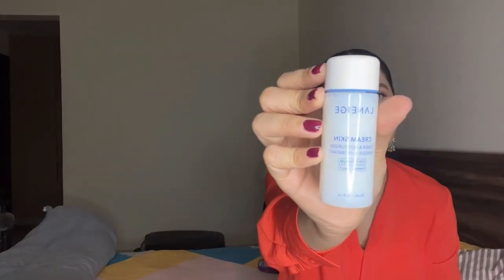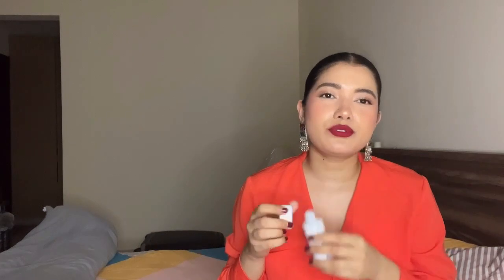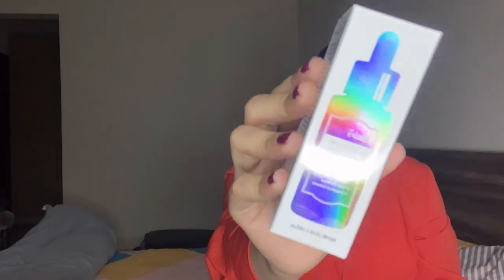The next product is the Laneige Cream Skin Toner, which is two-in-one — it works as both a toner and a moisturizer. The consistency is a little thicker than other toners and it has a very milky texture. The packaging looks really nice, and it doesn't have any strong smell or fragrance at all, which is great because I don't enjoy products with heavy fragrance on my skin.